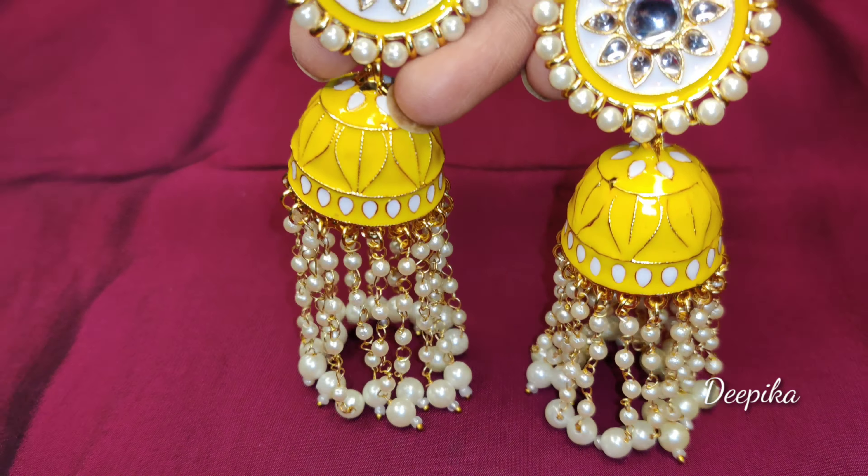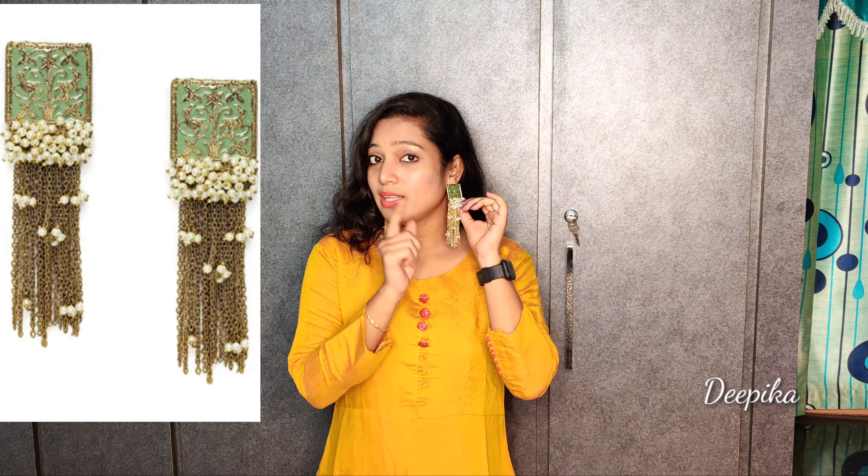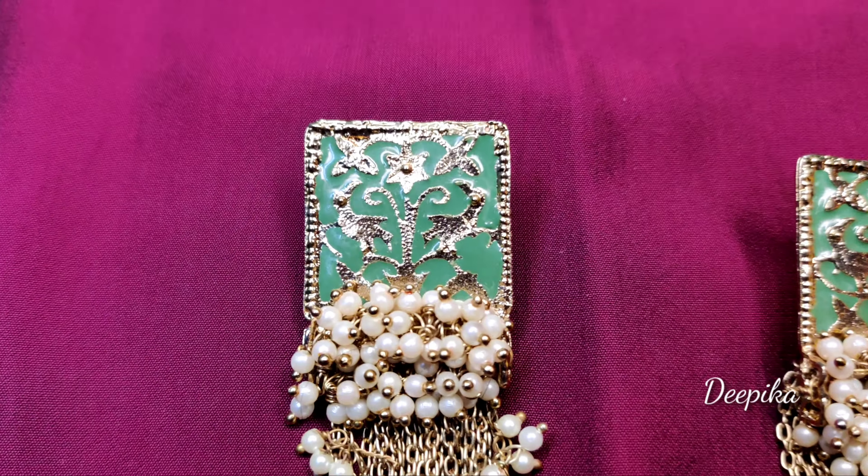The next product is earrings. These are yellow and white curls — I just love this design. It is very lightweight and the quality is very good. It looks heavy but it is actually very lightweight.